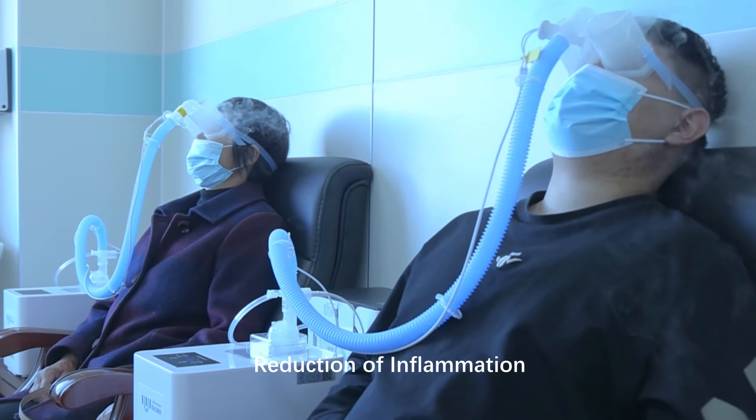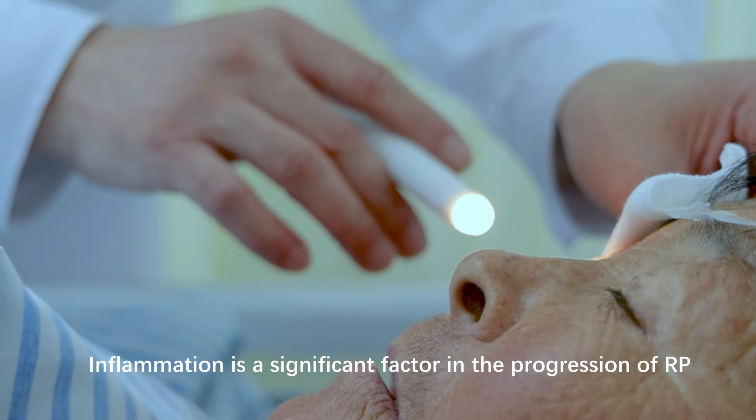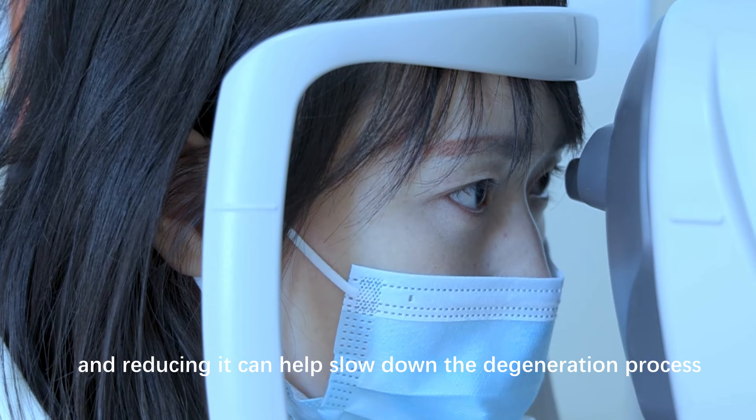Reduction of Inflammation: photomodulation can reduce inflammation in the retina. Inflammation is a significant factor in the progression of RP, and reducing it can help slow down the degeneration process.